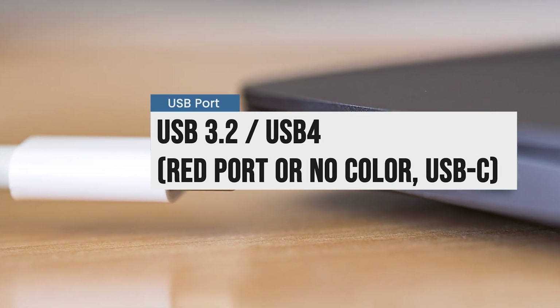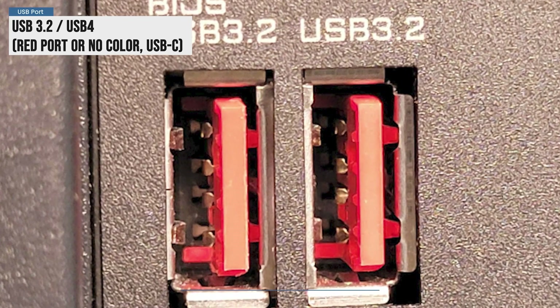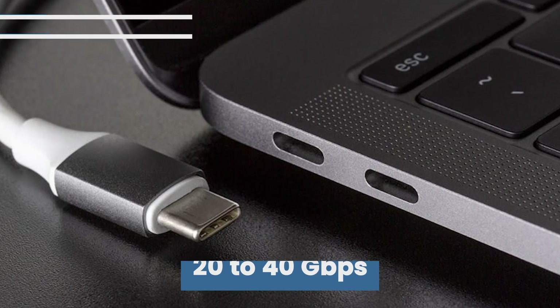Today, with USB 3.2 and USB 4, you might see red ports, or sometimes no color at all — especially on USB-C connectors. These can reach speeds of 20 to 40 gigabits per second.